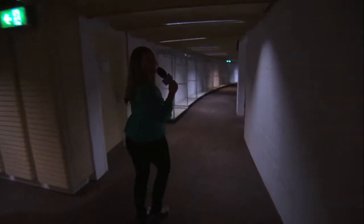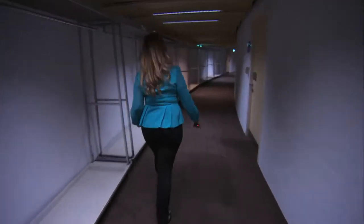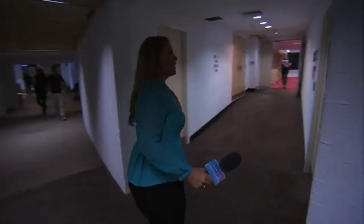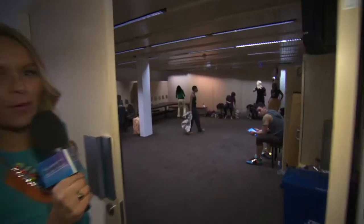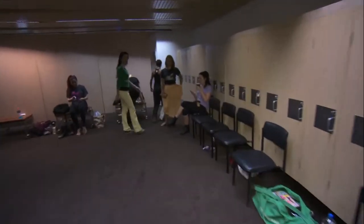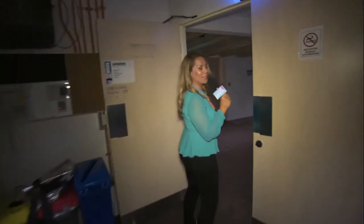Shout out to Jim, my cameraman, for walking all this way with the camera on his shoulder. Here are some of the dancers — we're just watching them rehearse their performances for later today. We'll have a chat to them in a minute.